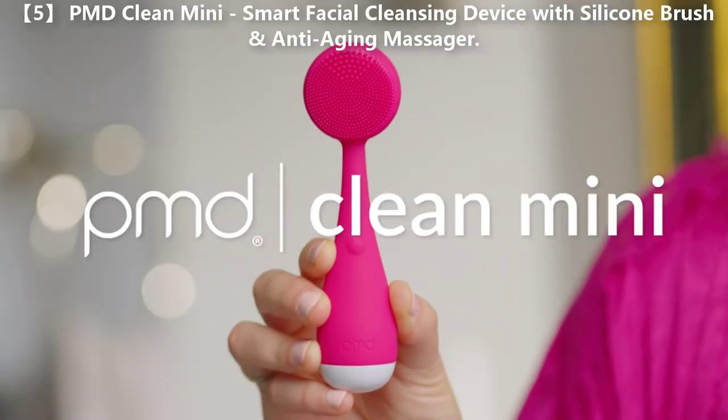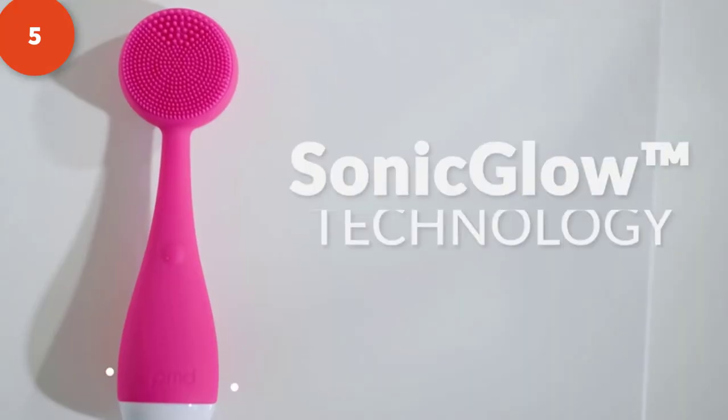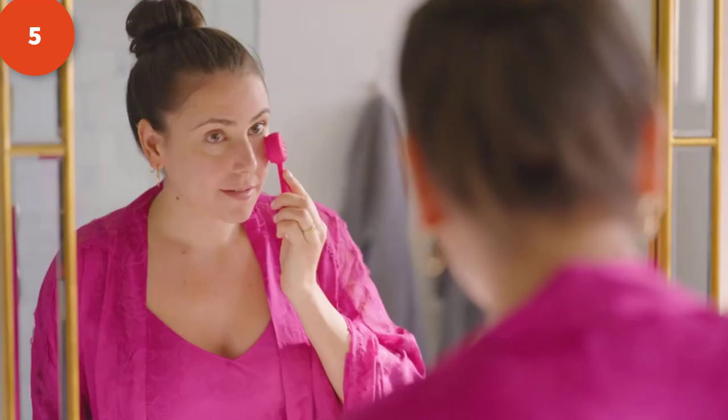It's time for you to upgrade your skincare routine. Introducing the PMD Clean Mini — small and packed with power. The PMD Clean Mini has the same features as our best-selling PMD Clean, using Sonic Low technology that vibrates at 7,000 times per minute to deeply cleanse the skin.